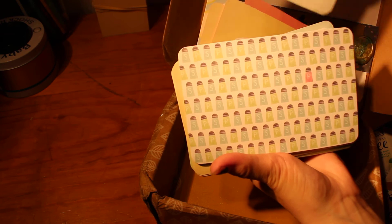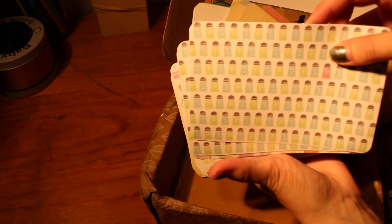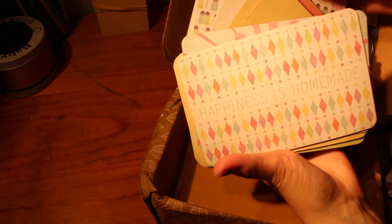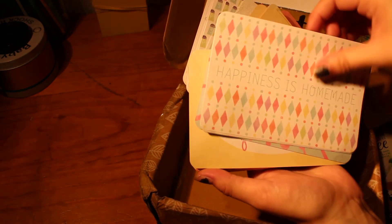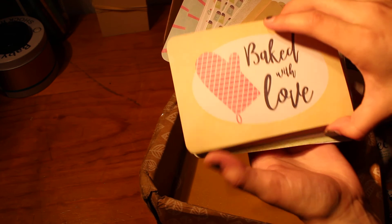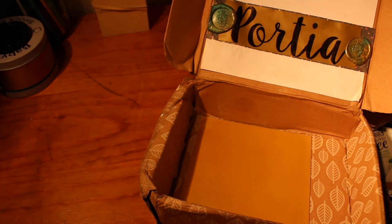Sugar and spice and everything nice. Salt and pepper — beautiful cooking pots. Happiness is definitely homemade. Oh, these are beautiful. I won't show them all because there's so many — this is such a lovely package.